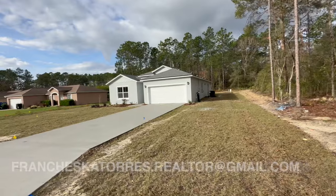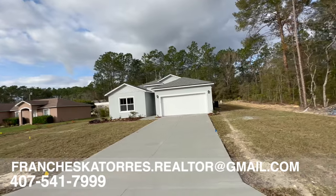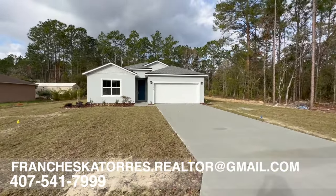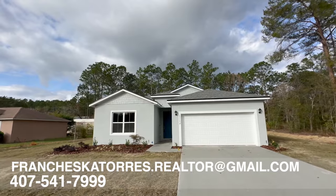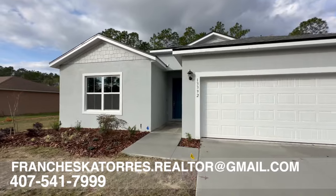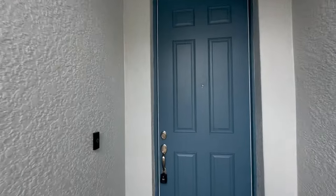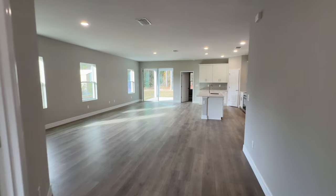This home was recently completed in 2024. It is a concrete block home with stucco finishing and a shingled roof, located in Marion Oaks where there are no HOAs or CDDs. The front of the home faces east. It is a four bedroom, three full bathroom home — you can consider it to have two master bedrooms or one master bedroom and an in-law suite.